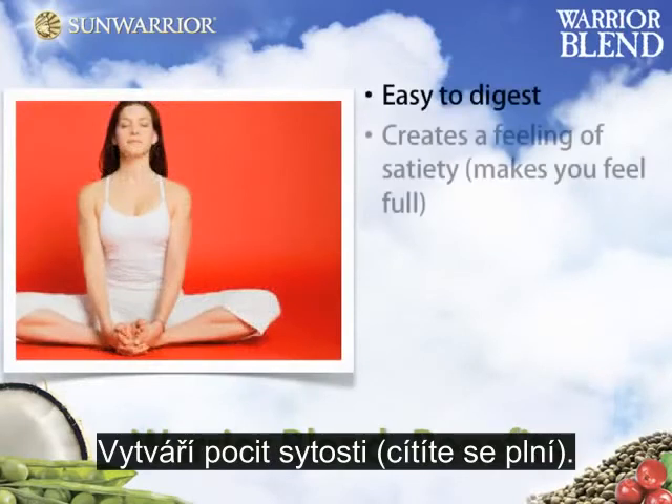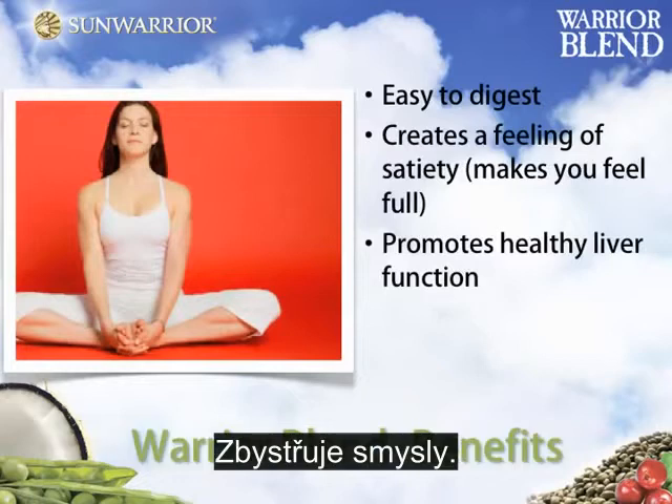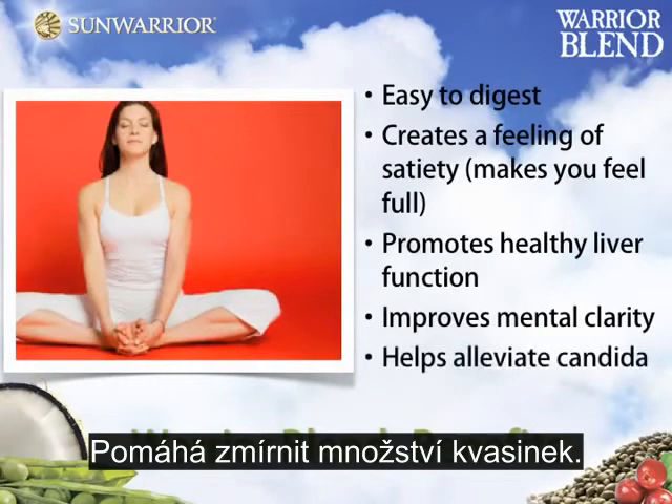Easy to digest, creates a feeling of satiety, makes you feel full, promotes healthy liver function, improves mental clarity, and helps alleviate candida.